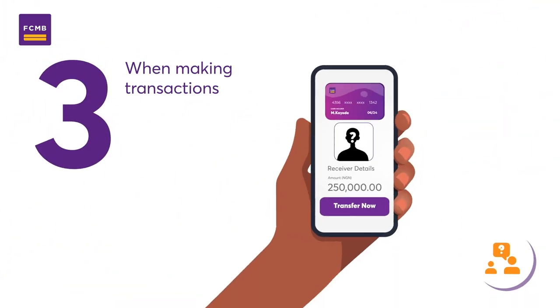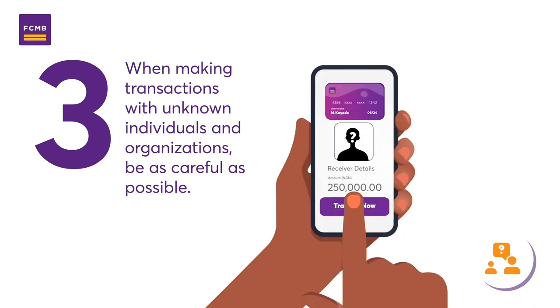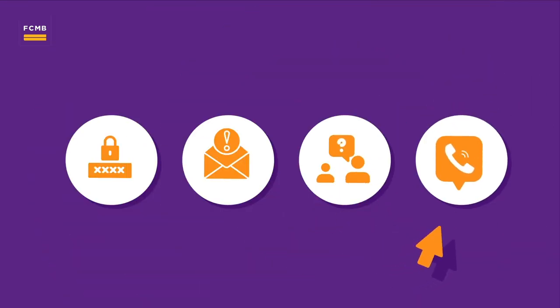3. When making transactions with unknown individuals or organizations, be as careful as possible. Don't throw caution to the wind.